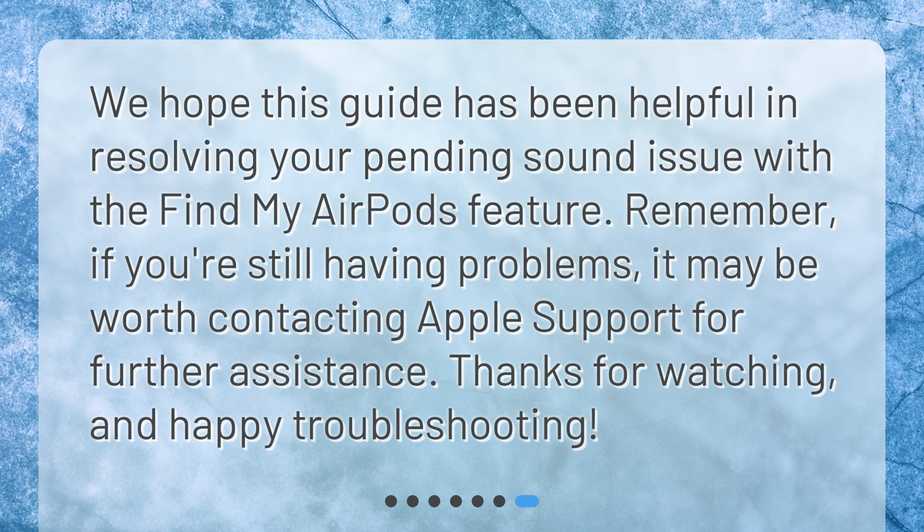We hope this guide has been helpful in resolving your pending sound issue with the Find My AirPods feature. Remember, if you're still having problems, it may be worth contacting Apple Support for further assistance. Thanks for watching, and happy troubleshooting!